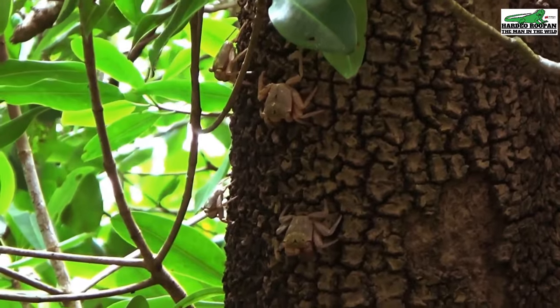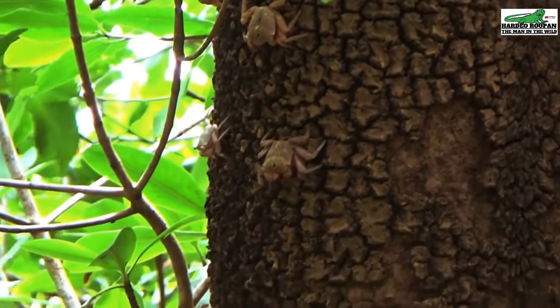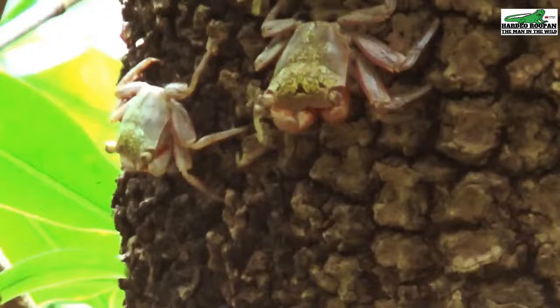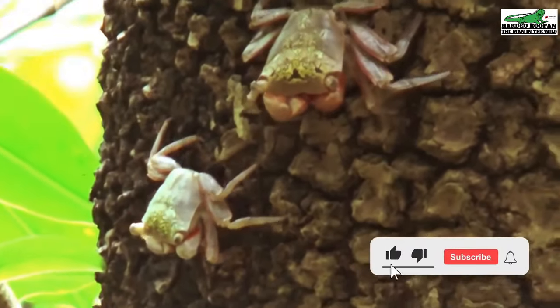These crabs have the ability to move at incredible speeds on these tree trunks if a predator attacks. Most of us may never notice these crabs, as they are so well camouflaged on the trunks of these mangrove trees.